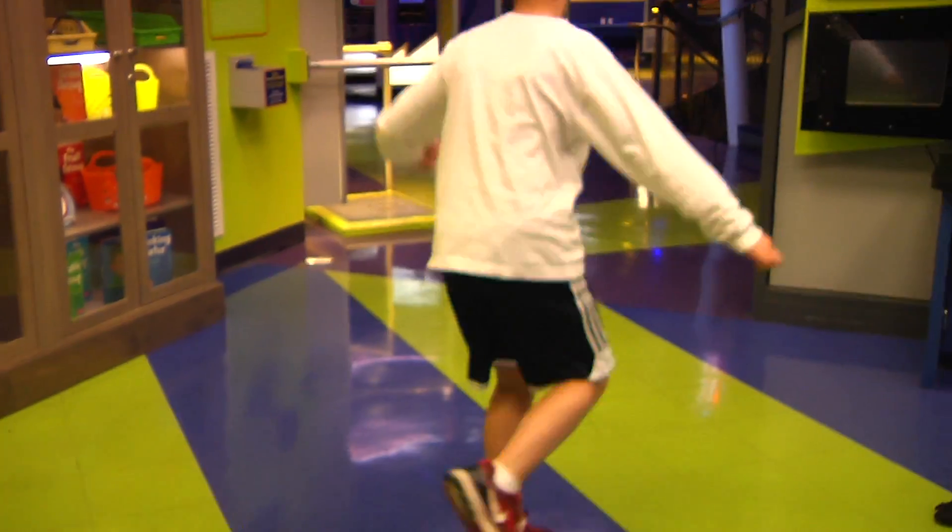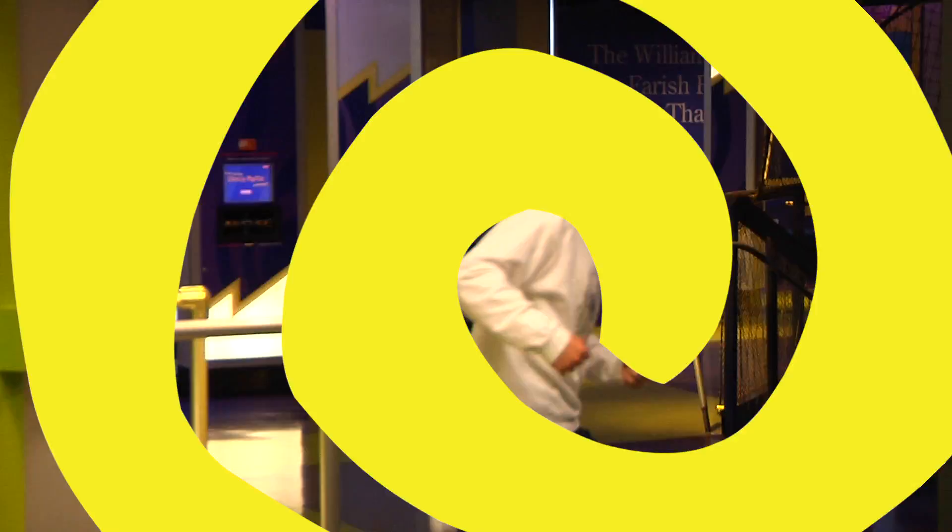Or you can just enjoy being dizzy. This has been another Oh Wow Moment from the Children's Museum of Houston. We hope your mind can come out to play.